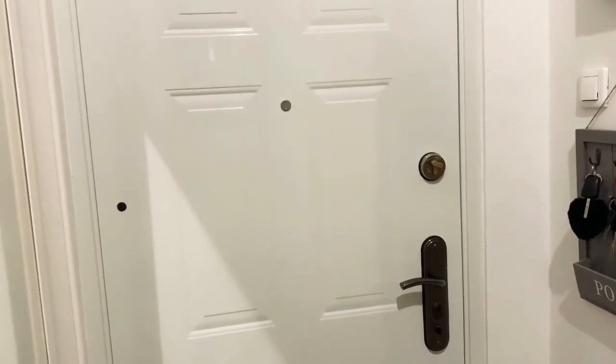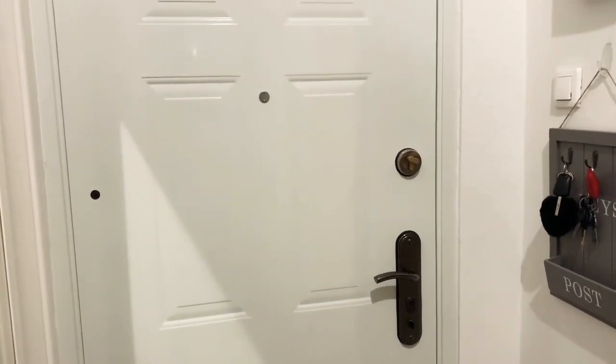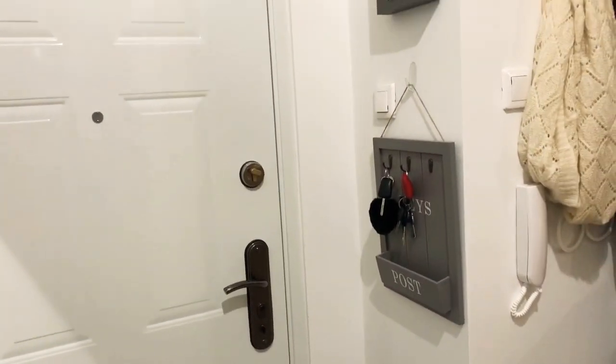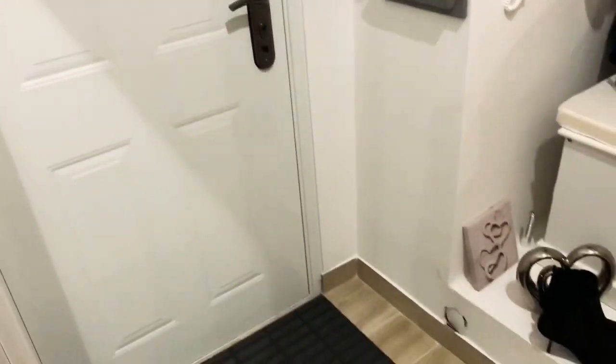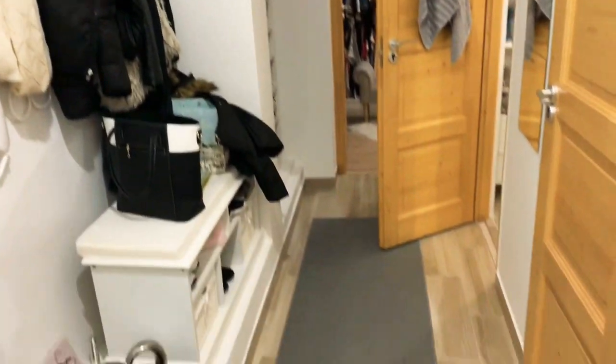This door is actually really noisy and it's really annoying because whenever I open it I guess everyone can hear it in this building. We are trying to fix it so I hope it's going to be fixed soon. Then from the entrance there is this small hallway.